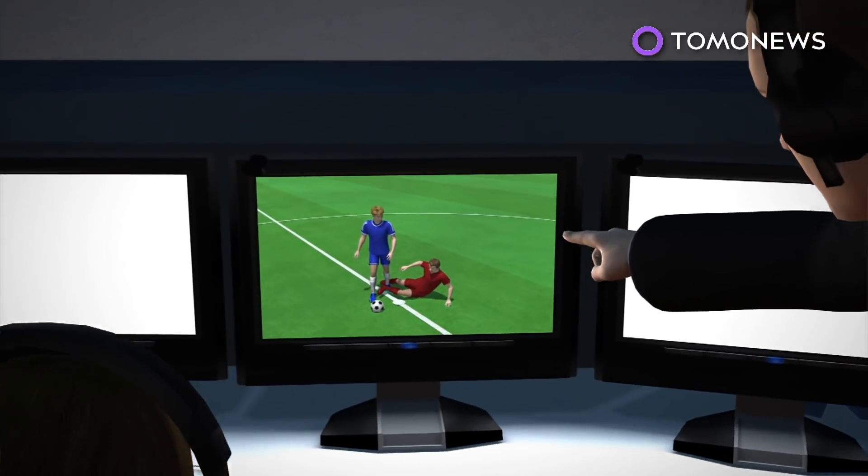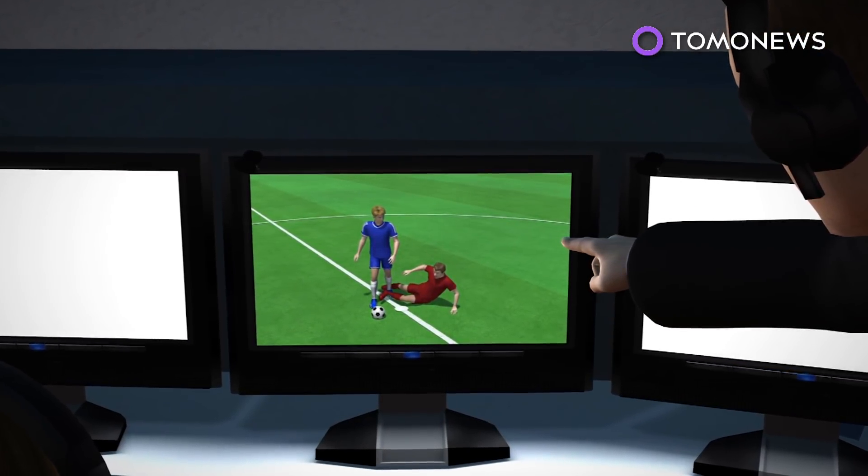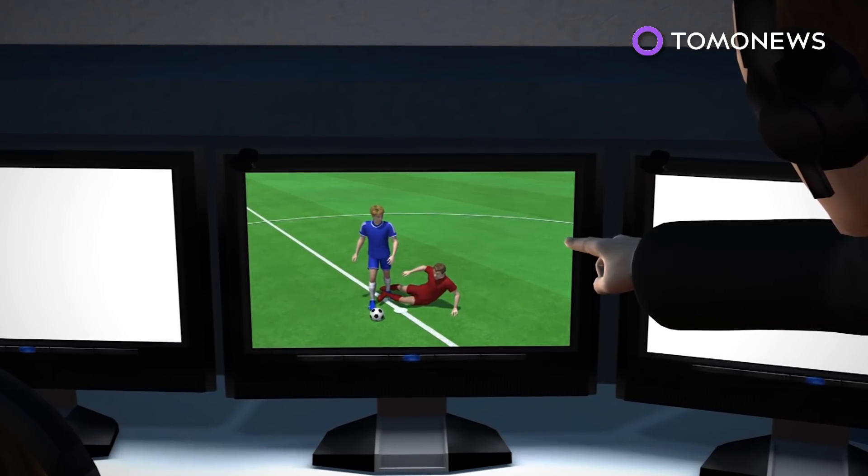VARs will look into four areas of calls made by the referees. These are direct red card offenses, penalties, goals, and cases of mistaken identity.